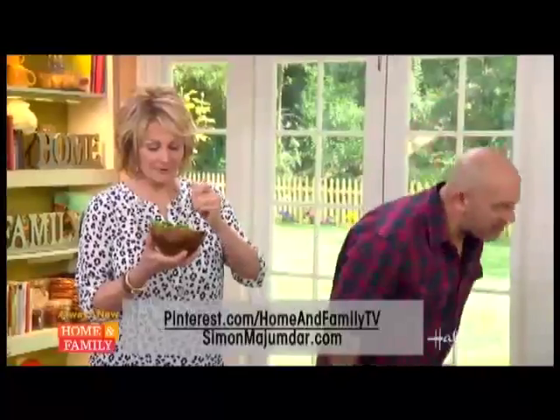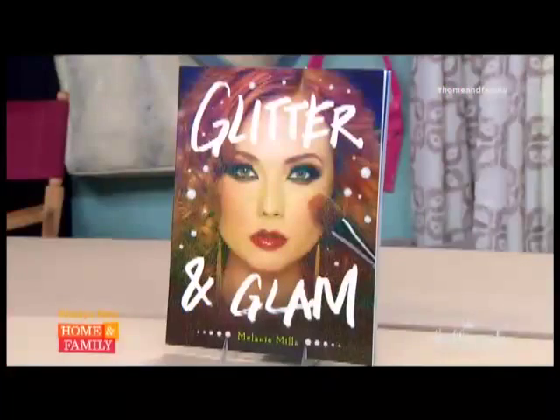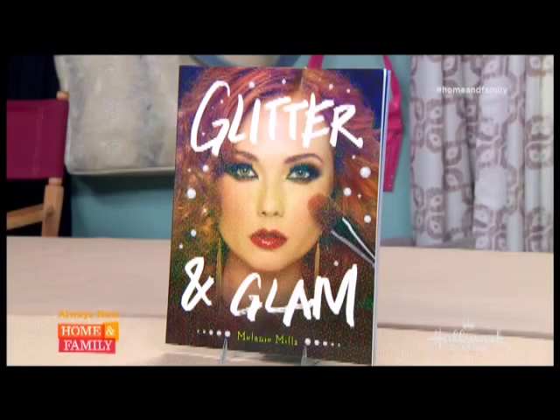Coming right back with Melanie Mills to see what makeup is hot for spring. Melanie Mills is an Emmy award-winning makeup artist, beauty expert, and author of the best-selling book Glitter and Glam. And today she's going to help us get ready for spring. Welcome — good to have you back again.